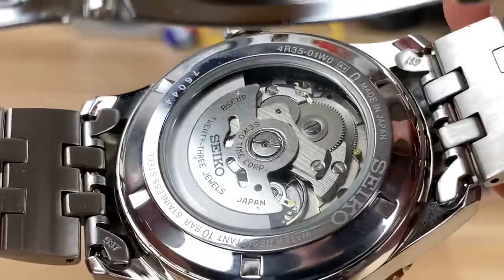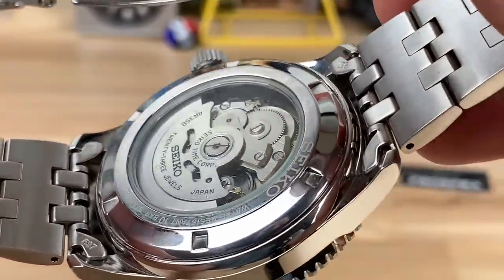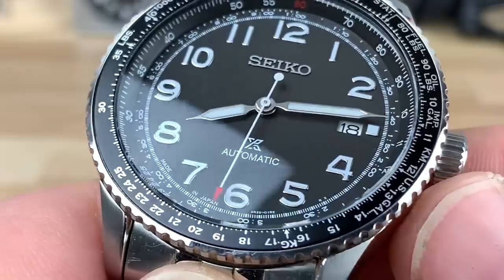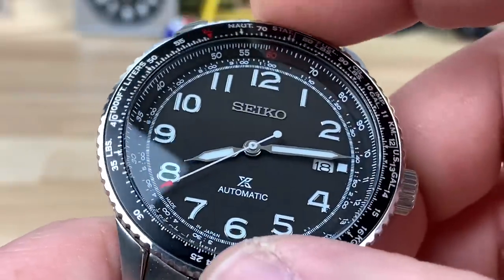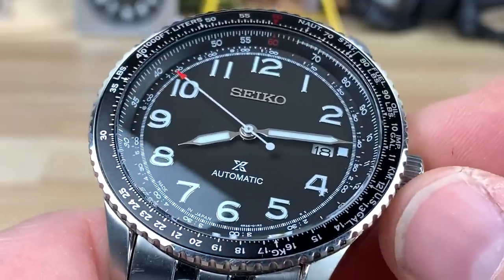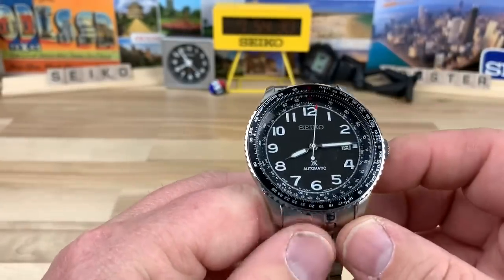You can see the hollow end links on the bracelet, unfortunately, but the bracelet is actually really nice besides that. This houses the 4R35B variant movement, which does have some anti-magnetic properties. The dial has nicely applied indices with lume, an hour and minute hand, and a white seconds hand with a red tip — very traditional styling for a flight-style watch with a slide rule. There's plenty of written and video information on how to use all those formulas and calculations — I have no use for it myself, so I haven't studied it, and I'd venture to say most people buying this watch aren't using the slide rule either.